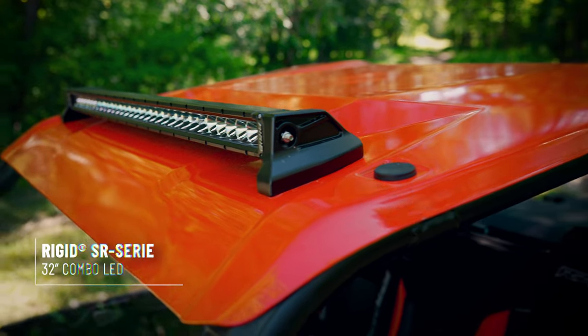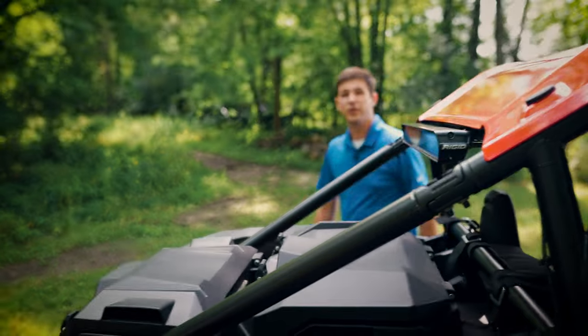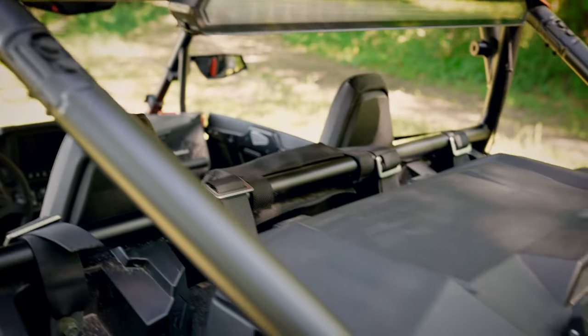On the roof, we have a 32-inch rigid light bar with cast aluminum mounts, and at the rear of the vehicle, we have our rigid chase light and storage solutions.